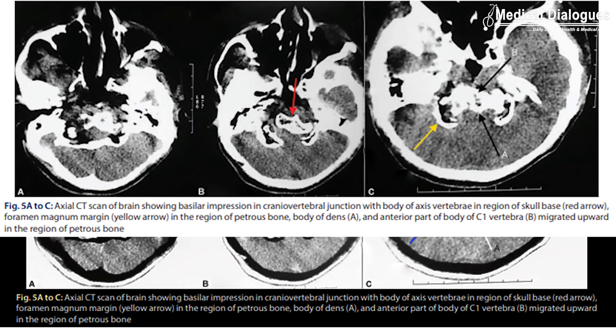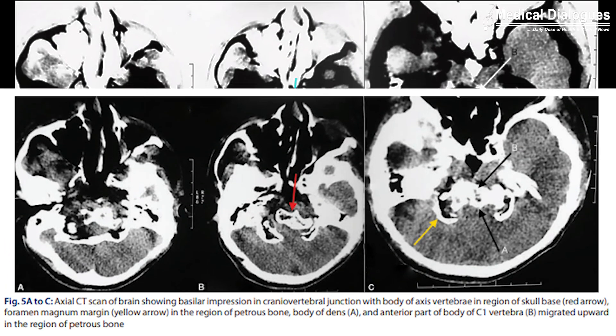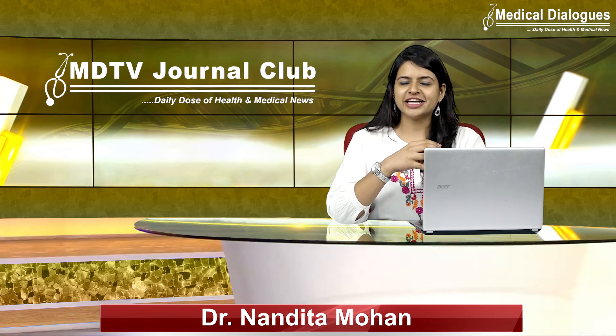An axial or sagittal CT scan or MRI of the craniocervical region can help in early diagnosis of the condition. That's all for today — stay tuned to Medical Dialogues for the latest updates.